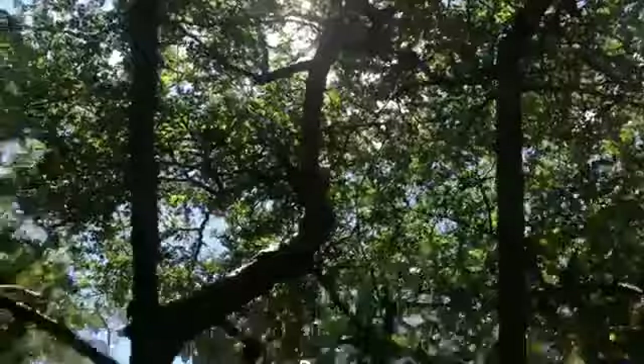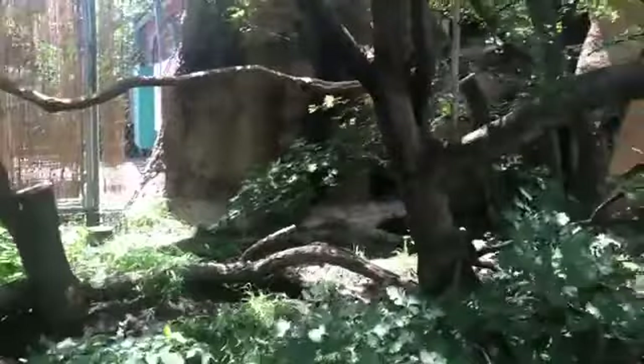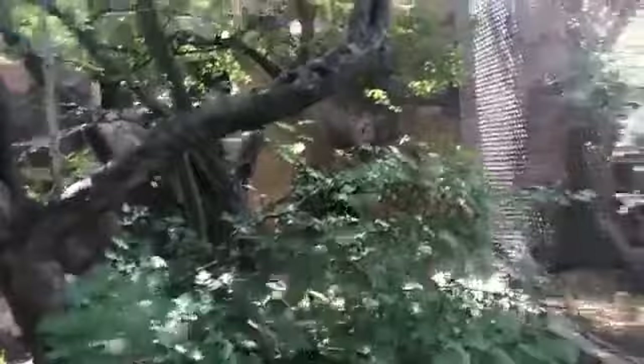We use a cowbell as a cue for the birds that we're about to do a training session. That noise signals them to either shift outside or inside, or to come down for training. Saint is choosing to stay up high in the trees, and that's his choice — animals get to make their own decisions.